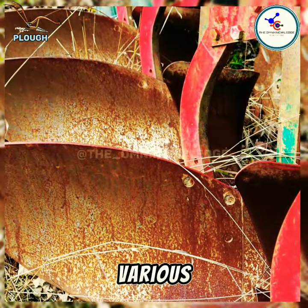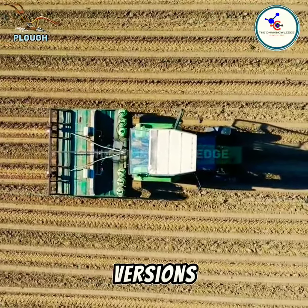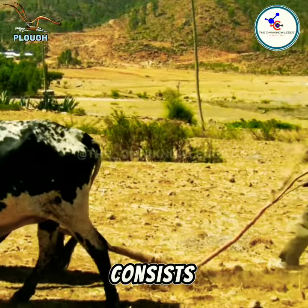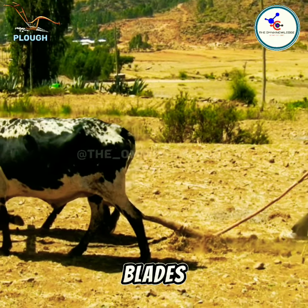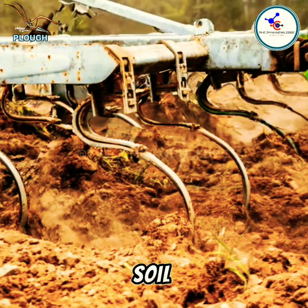The plow comes in various designs, from traditional handheld models to modern tractor-mounted versions. It typically consists of a blade or blades that cut through the soil, turning it over to bury weeds and improve soil structure.